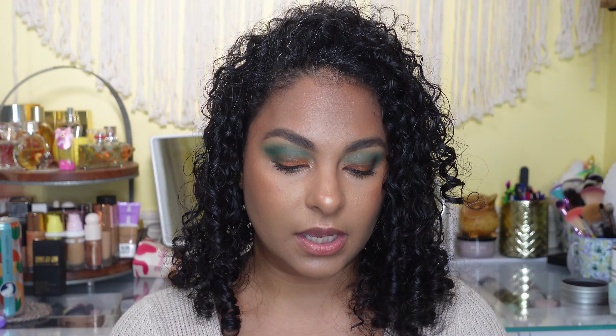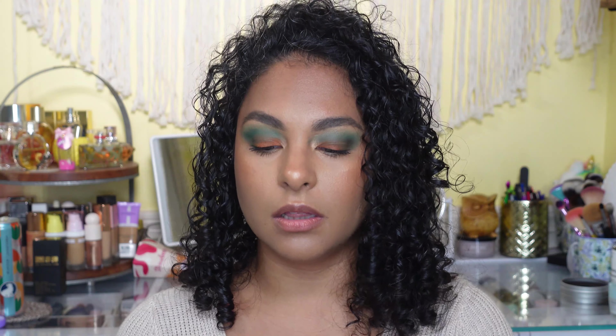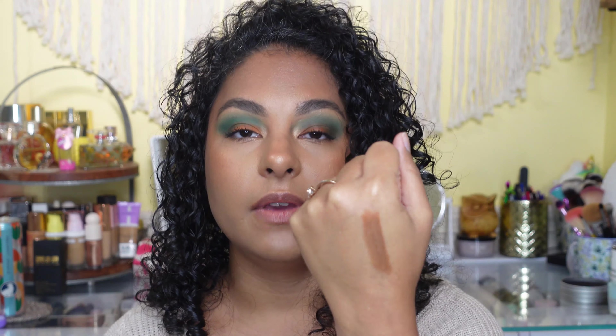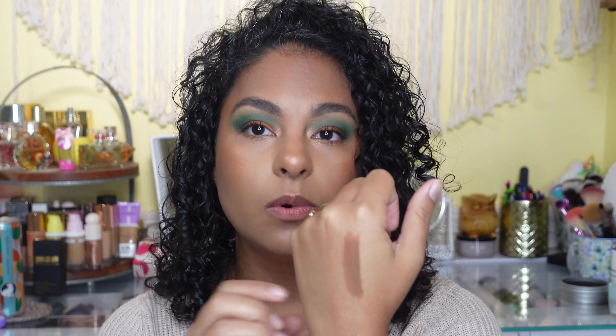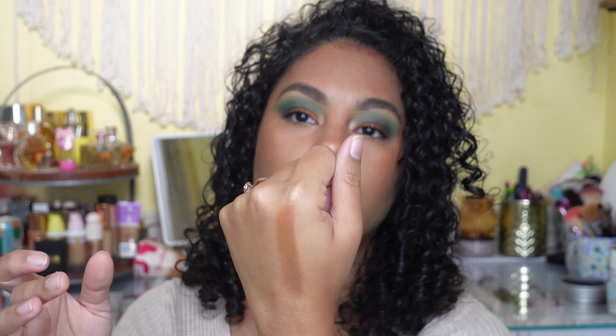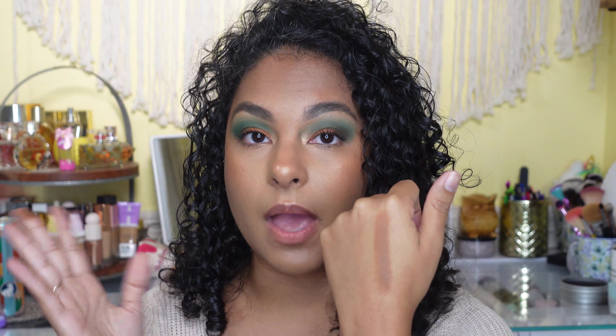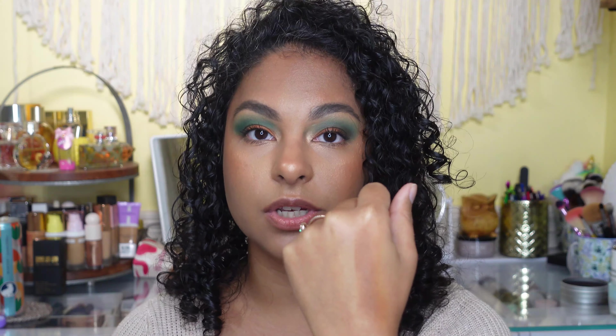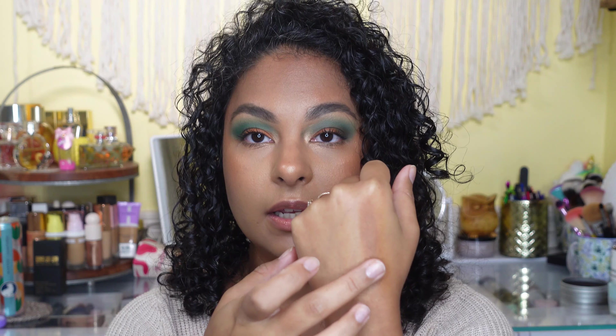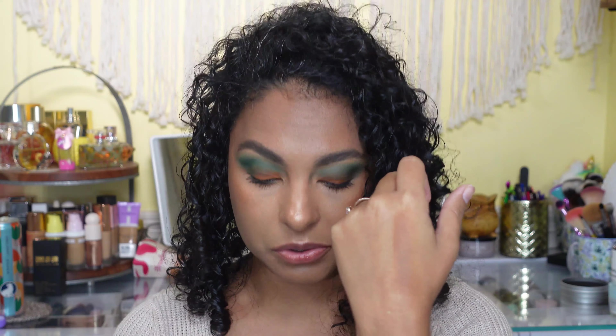This is the Maybelline Superstay multi-use stick foundation in the shade Mocha, which I use as a bronzer. In 2019 this is what I started using as a bronzer. I think the color is absolutely stunning — it's like an olive undertone, neutral with a golden undertone, slightly warm. It looks really stunning on the skin when you blend it out, and it looks gorgeous on me whether I'm at my fairest or my most tan. Because it's foundation, it blends beautifully with every foundation I've used it with. It's in the drugstore, which is a great option.